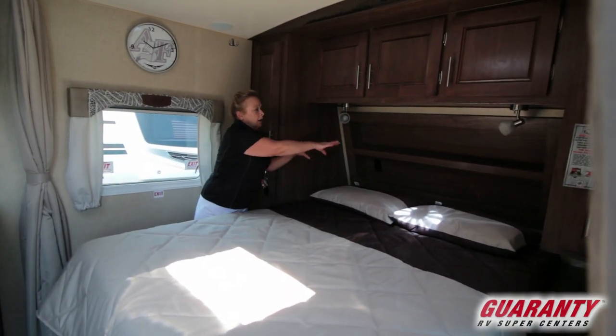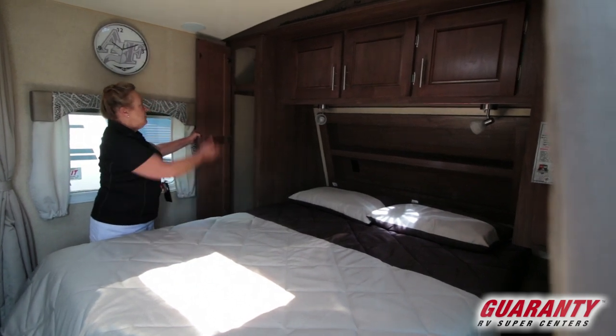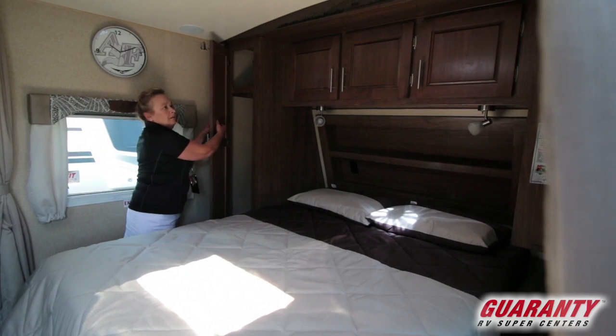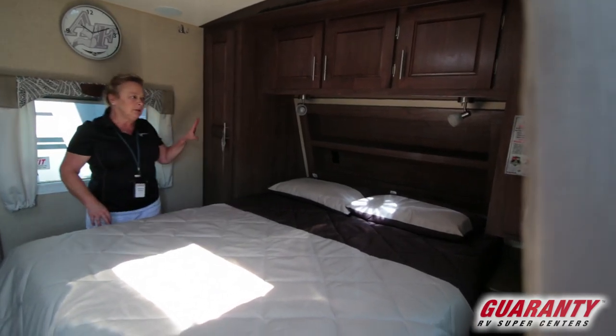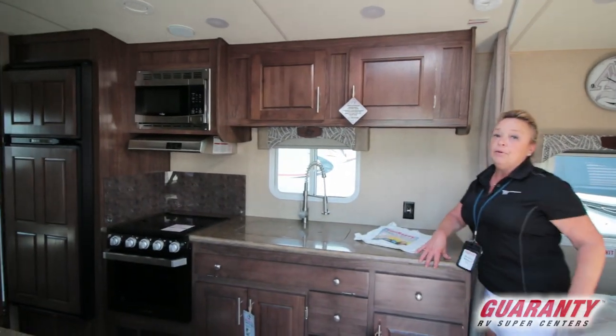LED lighting. A cubby up here for your glasses or a cup of water. Nice, large garment closets on each side, and they're actual wood — not a sticker or finish put over the top of it. It's actual wood. They make their cabinets in their own shop and everything is assembled right there.